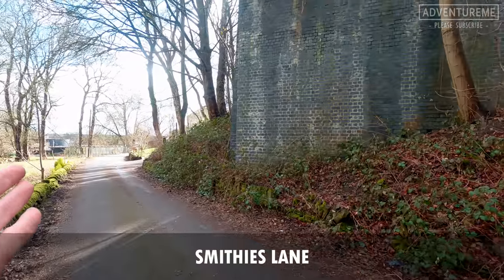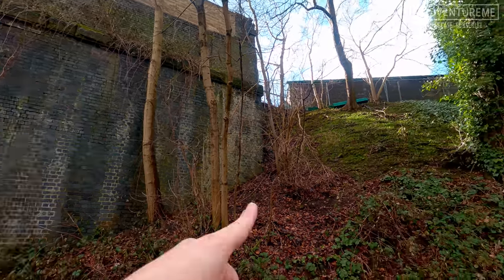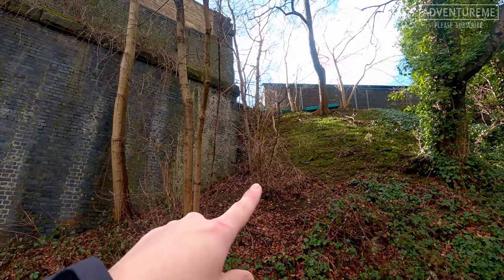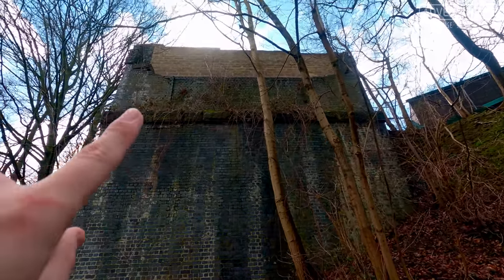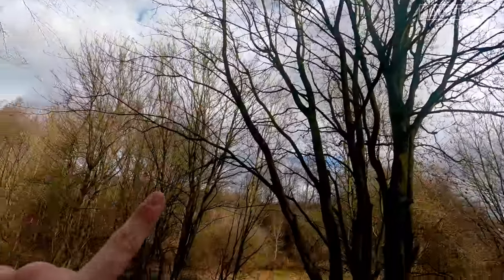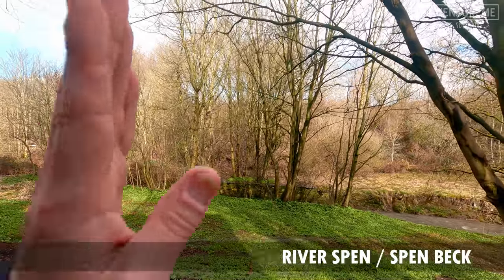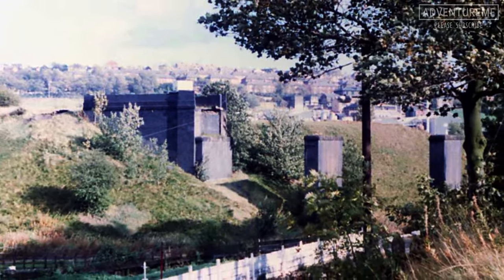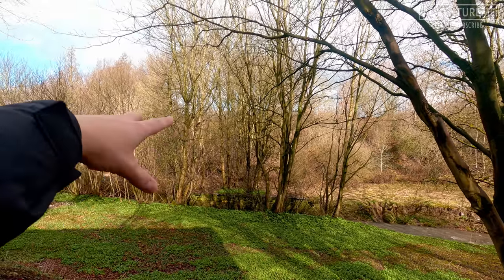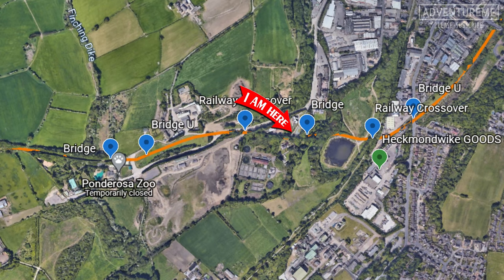We've reached Smithies Lane and the back end of the large embankment. The line crossed the L&Y then went on to the embankment - this is where it ends. It would have hit another bridge or viaduct here and spanned right across the valley. This is the River Spen - or Spenbeck as locals call it - so there would have been a big viaduct with stone or brick pillars spanning across the valley to a large embankment on the other side, and beyond that another viaduct across the L&Y line further up.